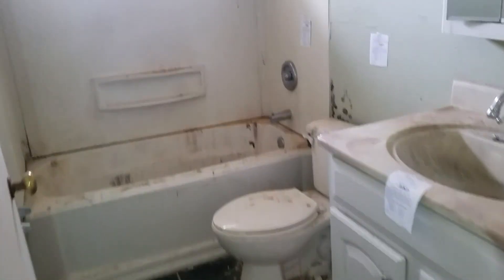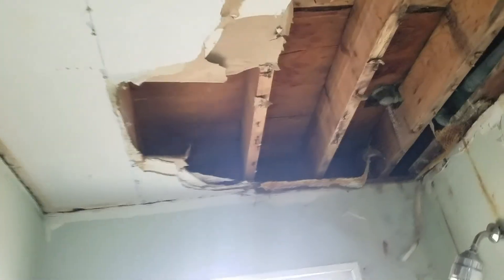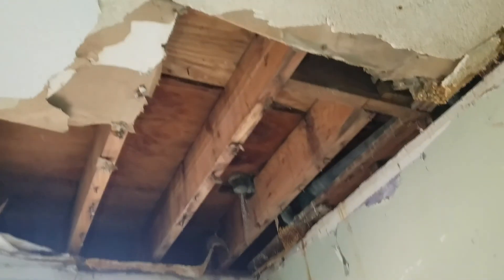Bathroom. So as you can see, the ceiling has fallen in here. There's a bathroom above that, it looks like. Not from the bathroom.